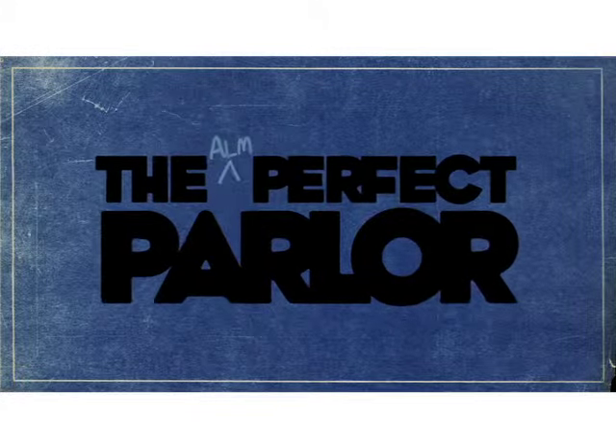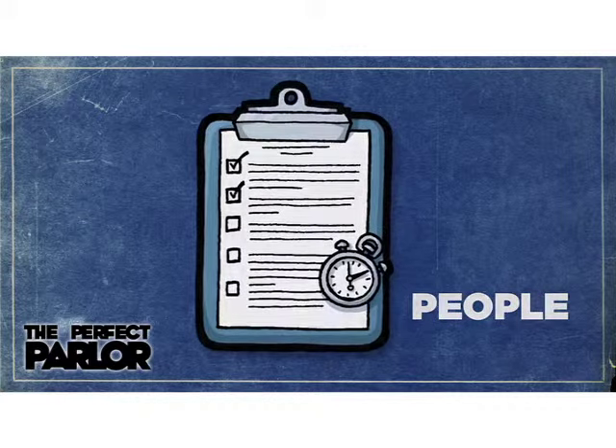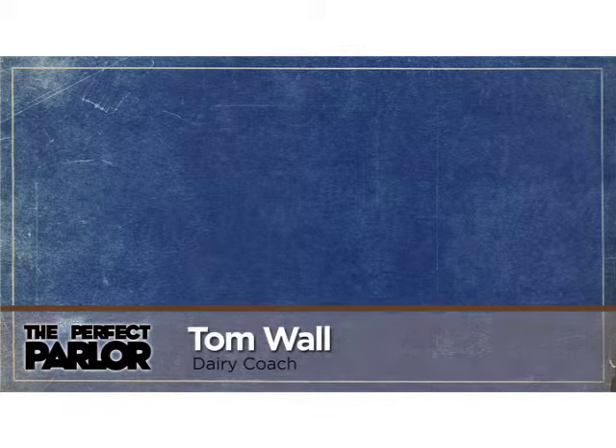Welcome to another edition of the Almost Perfect Parlor, where cows, equipment, and people meet. Here's your host, dairy coach Tom Wall.